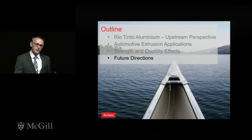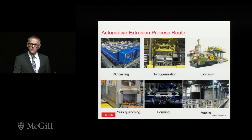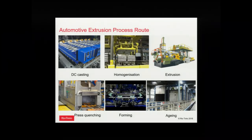Let's talk about where we're going next — the future directions for research. We think the way ahead is a through-process modeling approach. This schematically shows the processing route for an automotive extrusion: DC cast the billet, homogenize it — both processes we do in-house — the billet goes to the extruder who extrudes and press quenches it. For automotive, extrusions leave the extrusion plant in the T4 temper, are formed or fabricated, and then the final assembly is heat-treated before going to the carmaker.